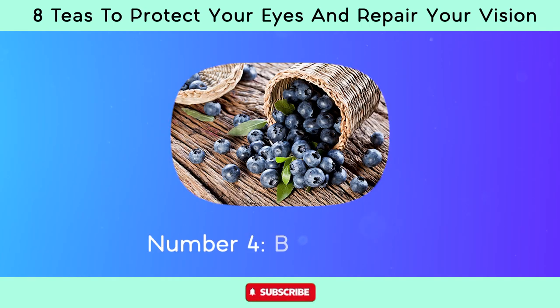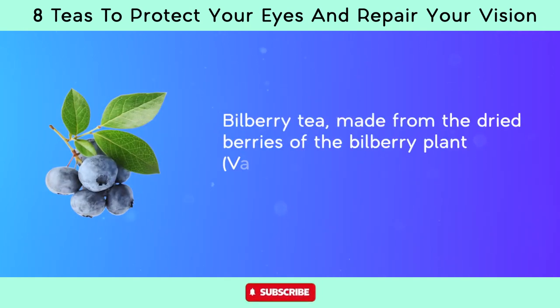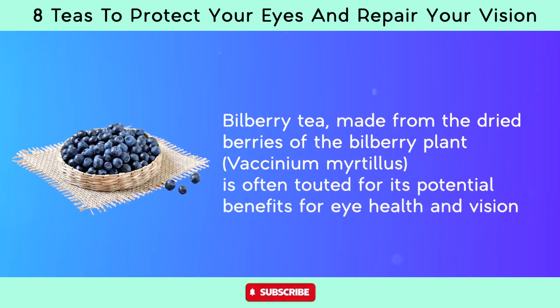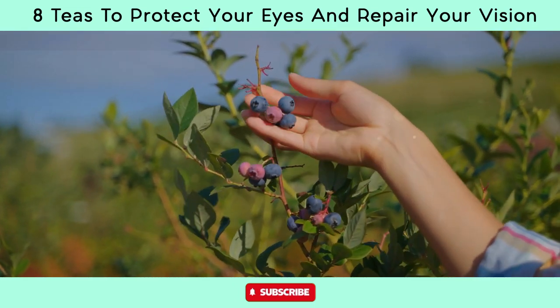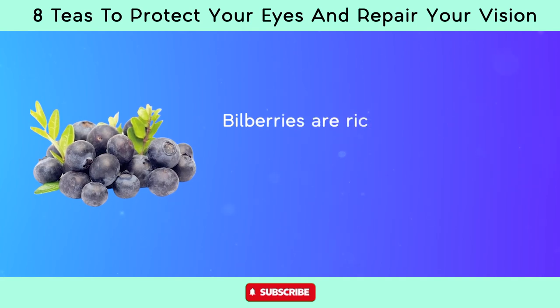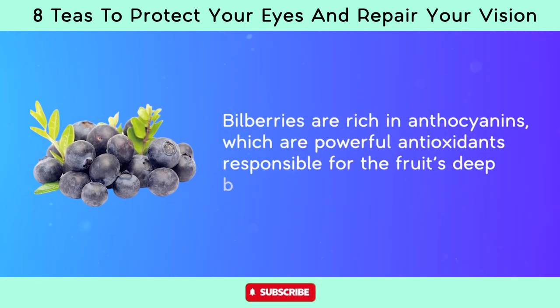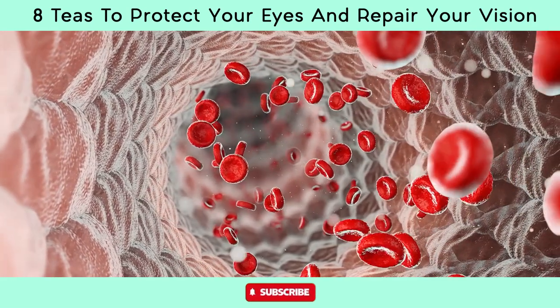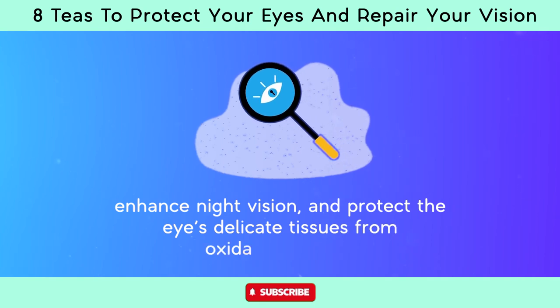Number four, bilberry tea, made from the dried berries of the bilberry plant, Vaccinium myrtillus, is often touted for its potential benefits for eye health and vision. Bilberries are rich in anthocyanins, which are powerful antioxidants responsible for the fruit's deep blue color. Anthocyanins have been shown to improve blood flow to the retina, enhance night vision, and protect the eye's delicate tissues from oxidative damage.